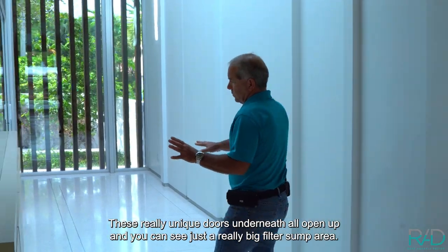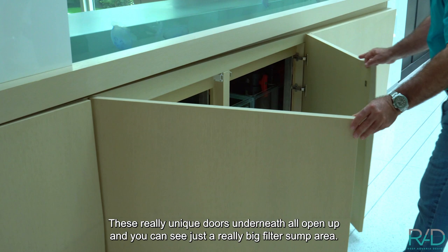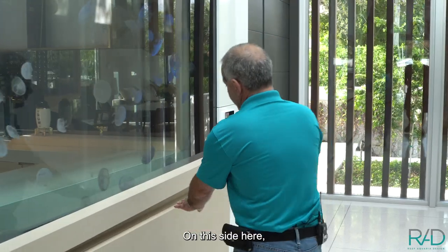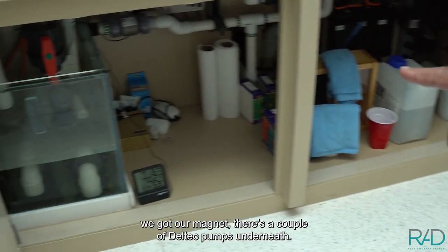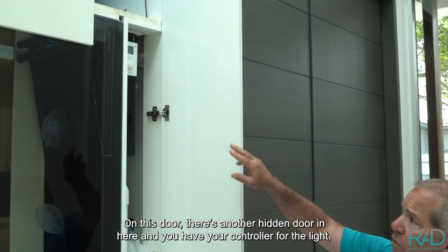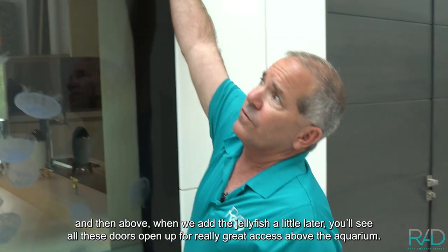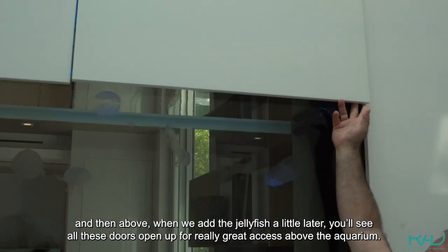These really unique doors underneath all open up, and you can see just a really big filter sump area. We've got a couple of protein skimmers, our floss, our chemi-pure blue down there. On this side here, we have our magnet. There's our couple of Deltec pumps underneath. On this door, there's another hidden door in here, and you have your controller for the light to change the lights from blue, green, red, or whatever. Your UV sterilizers up there. And then above, when we add the jellyfish a little later, you'll see all these doors open up for really great access above the aquarium.